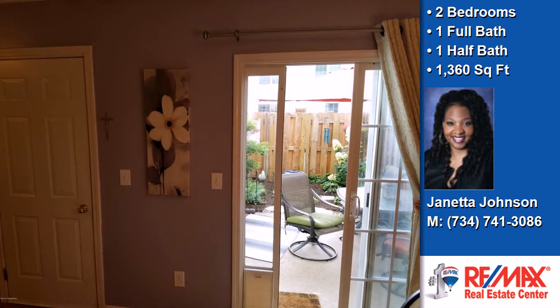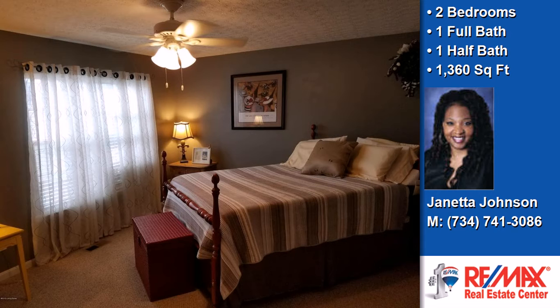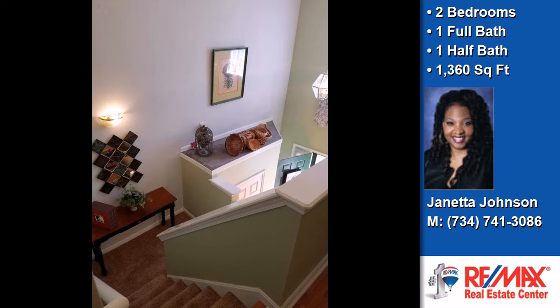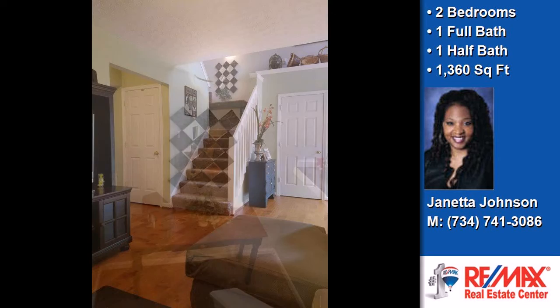This property is represented by Janetta Johnson, REMAX Real Estate Center. Thanks for listening.